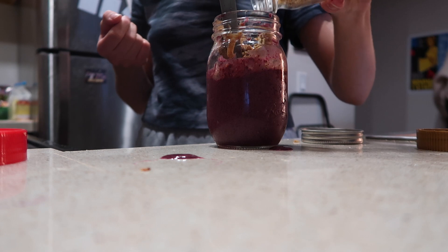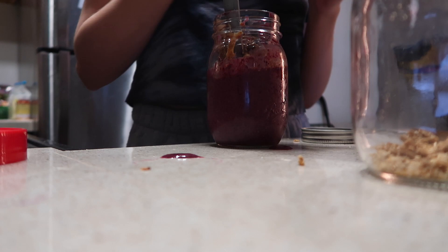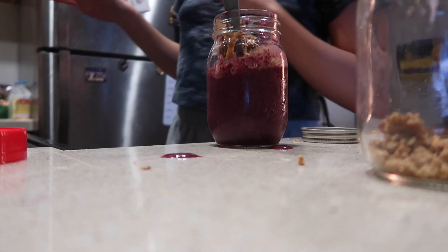That's all I add — I keep it pretty simple with the toppings as well. I do like to fill it to the top, but as you can see, I'm making a huge mess.